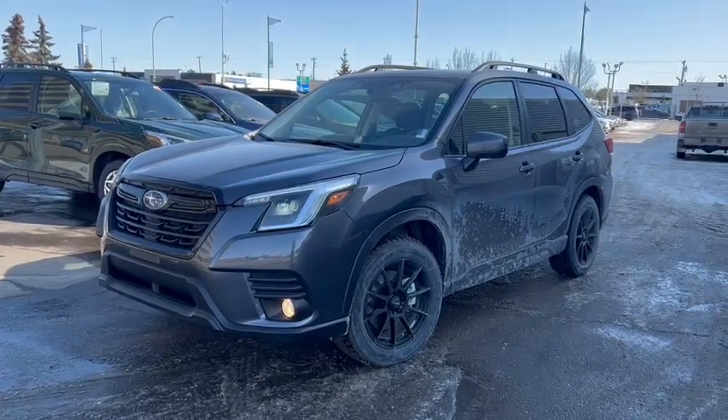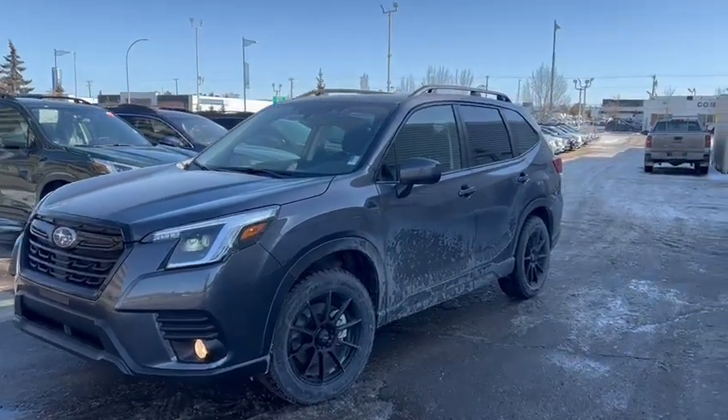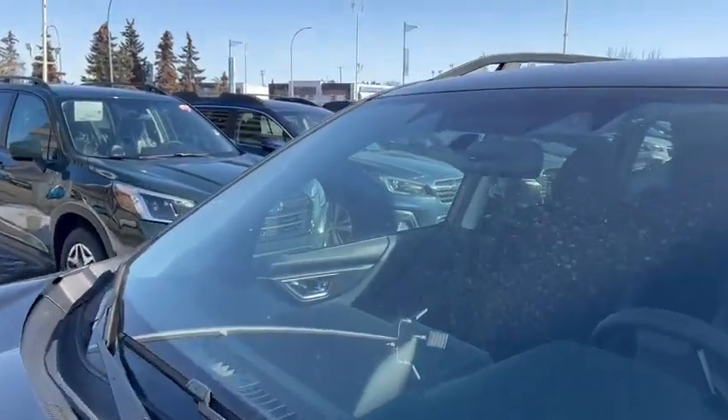Hi Jenny, this is Miguel from Rally Subaru. I wanted to send you a video of the 2023 Subaru Forester we have available for test drive. I know you're requesting information about which model will have the EyeSight technology.